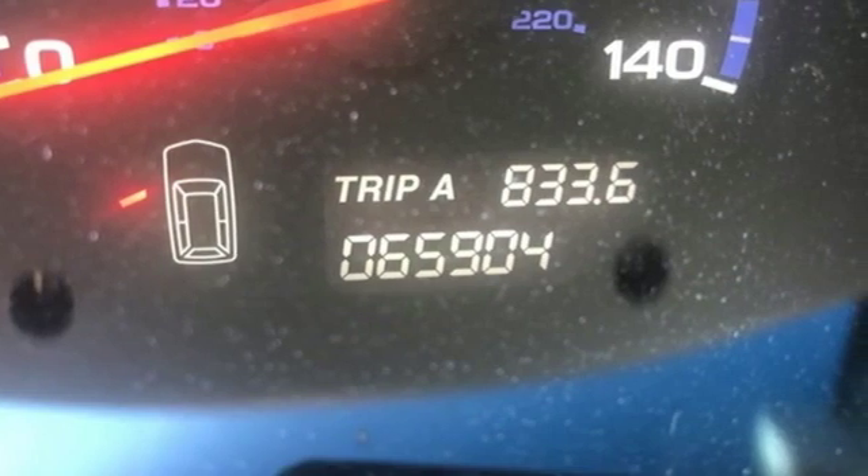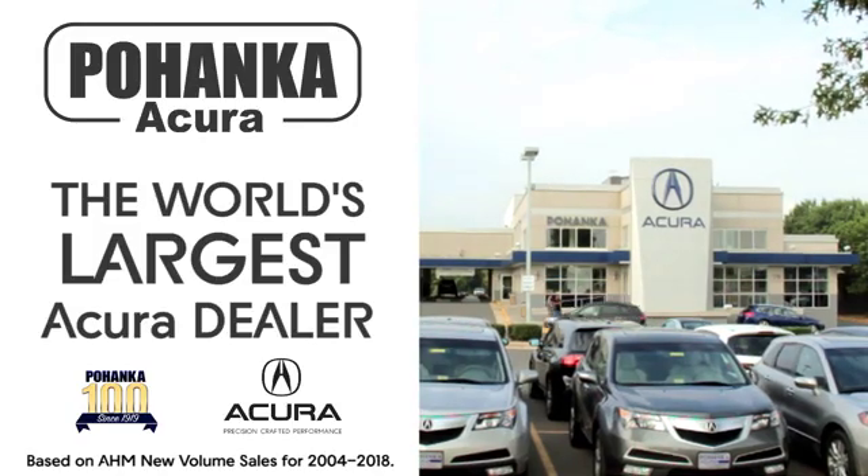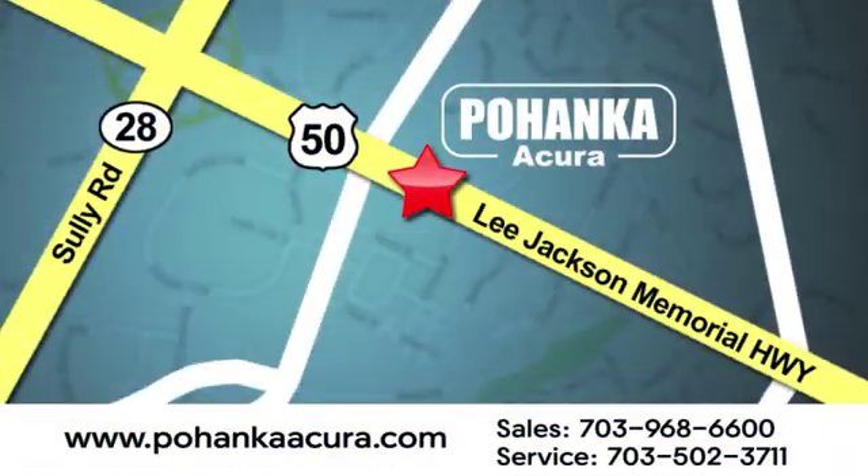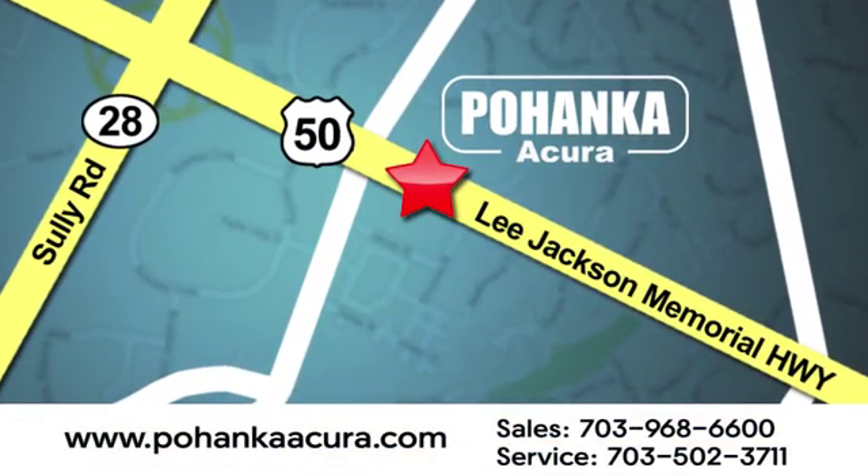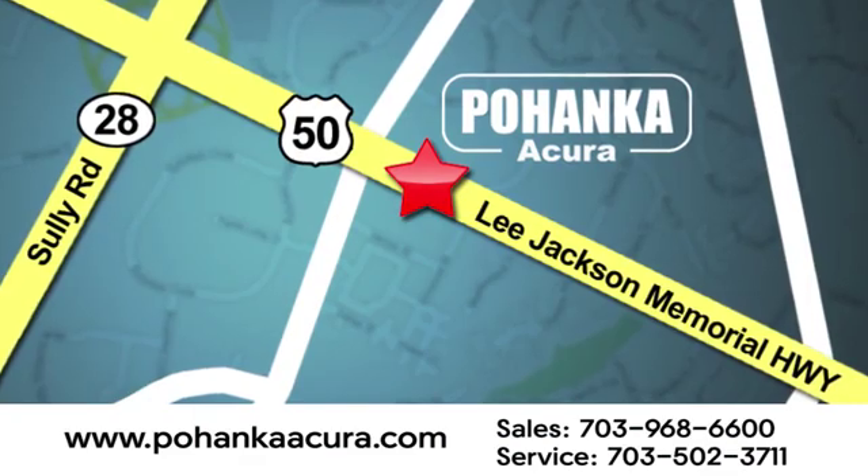See it for yourself when you take it for a test drive. Pohenka Acura is a great place to buy a car. We're conveniently located at 13911 Lee Jackson Memorial Highway, Route 50 in Chantilly.